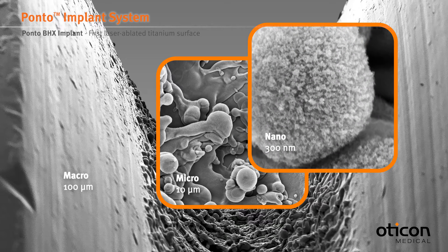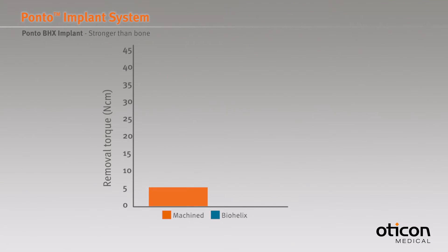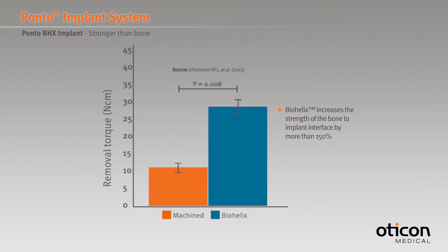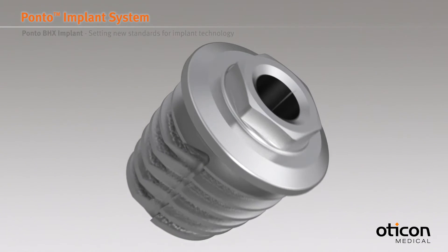By using this technique we see different attachment of bone to the surface of Ponto BHX implants compared to a machined surface, and this is by the researchers being interpreted as bone bonding. Studies prove that the bone bonding to the Ponto BHX implant is in fact stronger than the bone itself. Therefore the Ponto BHX implant is suitable for patients with normal bone and soft bone.